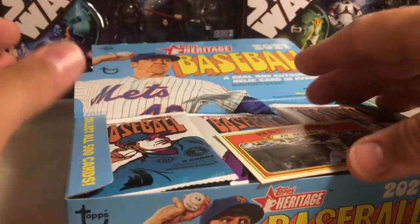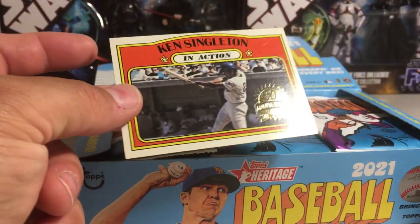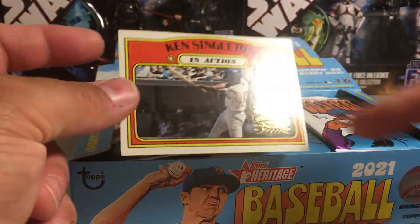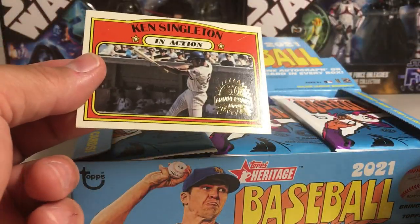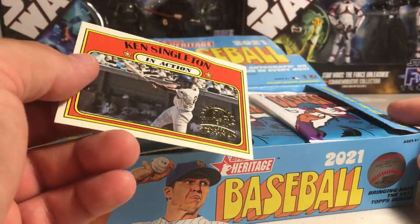Oh, that's interesting — wasn't even in anything, just a buyback laying on top. Usually they're in little packages. So a Ken Singleton buyback card in action — interesting.